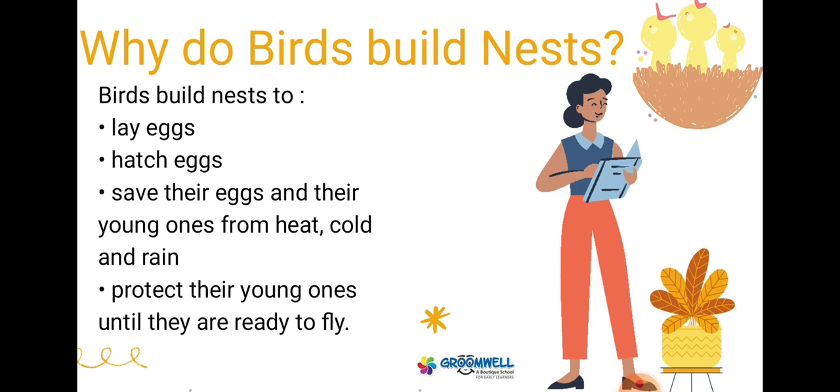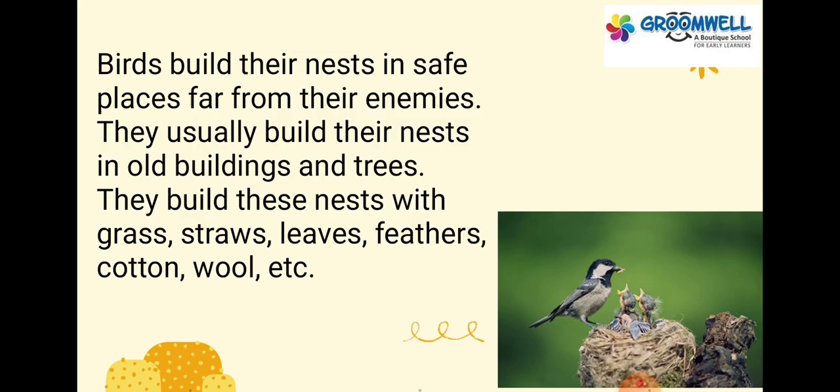Why do birds build nests? Birds build nests to lay eggs, hatch eggs, and save their eggs and young ones from heat, cold and rain. They also build nests to protect their young ones until they are ready to fly. Birds build their nests in safe places far from their enemies. They usually build their nests in old buildings and trees.